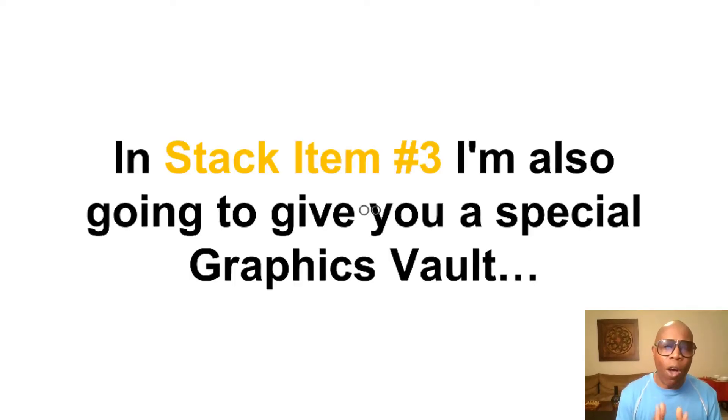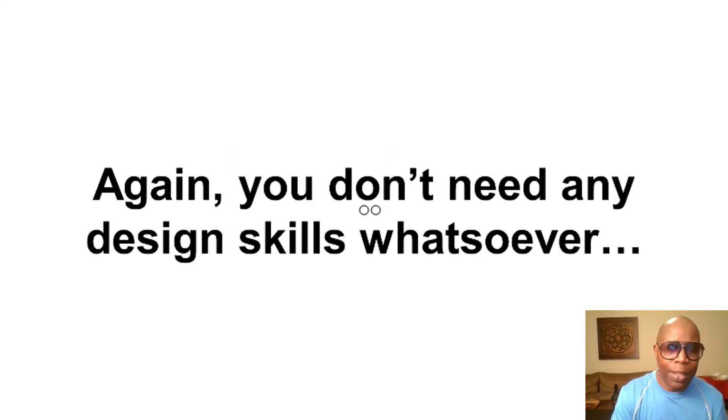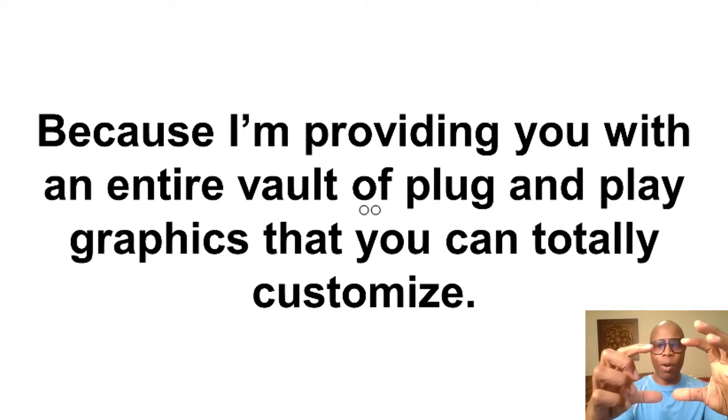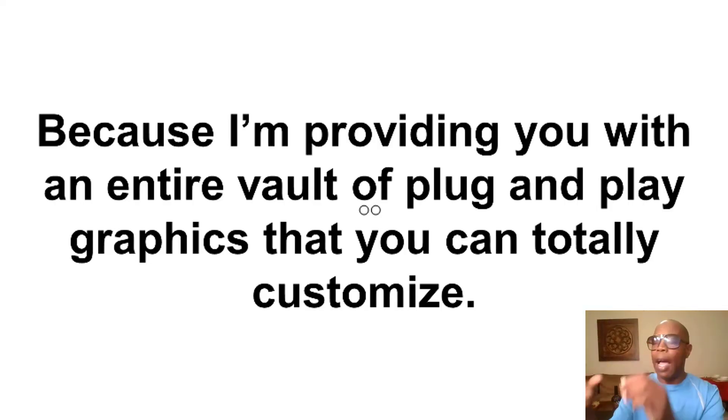Absolutely anyone can do it. With stack item number three, I'm also going to give you my special graphics vault. You don't need any design skills whatsoever — no Photoshop, Photopea, any of that stuff. You don't have to pay anybody to do it because I'm providing you with an entire vault of plug-and-play graphics that you can totally customize. I used to create banners using PowerPoint — I'd get a square, add a blue bar, put some writing on it, grab a picture off Google — but the moment you looked at it on mobile, it was all distorted. You don't need any of those skills. It's all done for you.